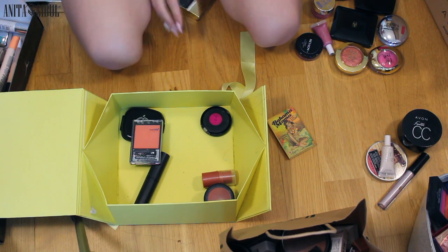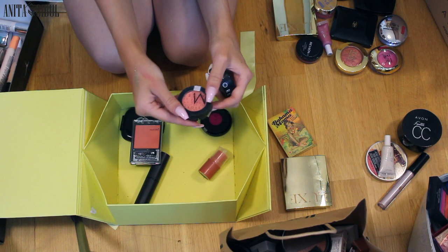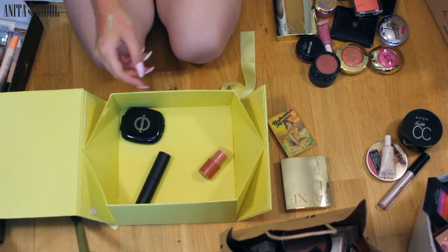Blush, blush. Oh my god, this is so old but it's my favorite — I'm not going to throw it out. This I've never used, so maybe one day I will.